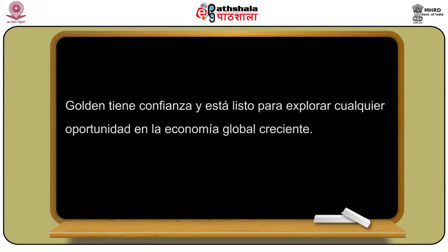Golden está dedicado al mantenimiento de estándares de calidad y procedimientos certificados, reducción de costo sin comprometer con calidad, mantenimiento de liderazgo en venta de metales preciosos y comercialización logística, y sobresalir en gestión de cadena de abastecimiento. Golden tiene confianza y está listo para explorar cualquier oportunidad en la economía global creciente. Nos establecemos como una marca por suministro de productos de alta calidad y mejores servicios, por fortalecer relaciones comerciales con todos los protagonistas: clientes, proveedores e inversionistas para contribuir a la economía entera.